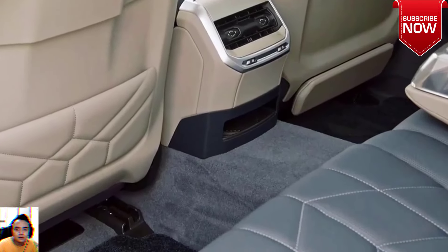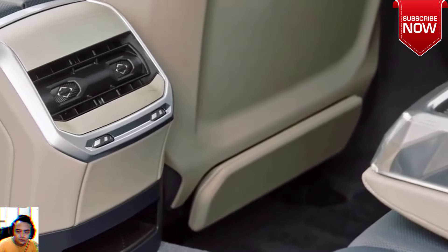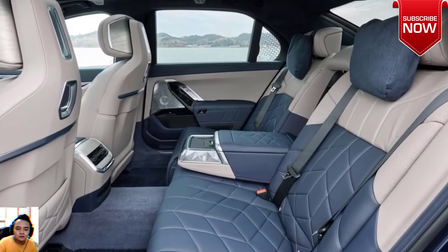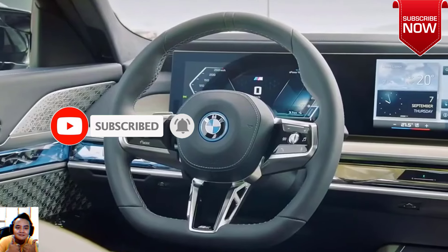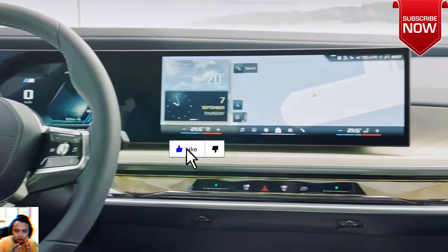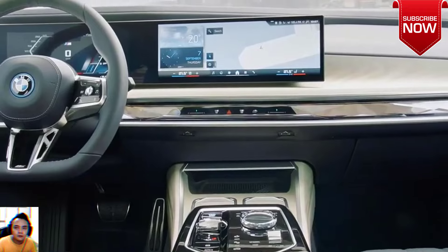A matte masterpiece. Frozen tanzanite blue is no ordinary paint finish. It wraps the BMW i7 M70 in an elegant matte coat, a subtle departure from the flashy, high-gloss finishes that dominate the automotive world. This matte finish exudes sophistication and highlights the car's sleek lines, making it stand out in a crowd without screaming for attention. It's a choice that appeals to those who appreciate understated luxury.